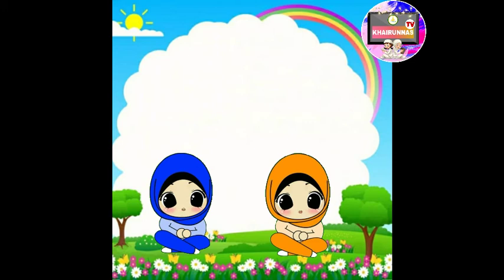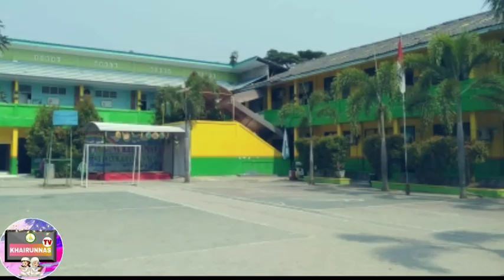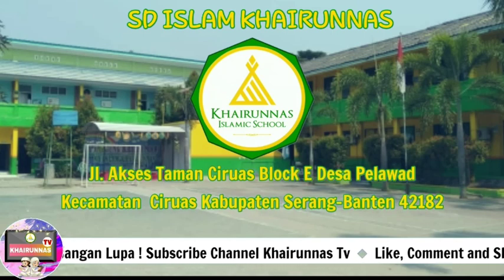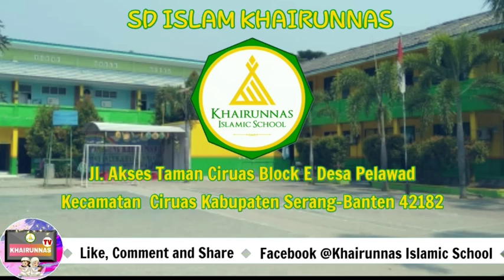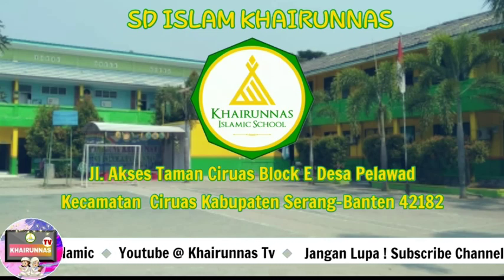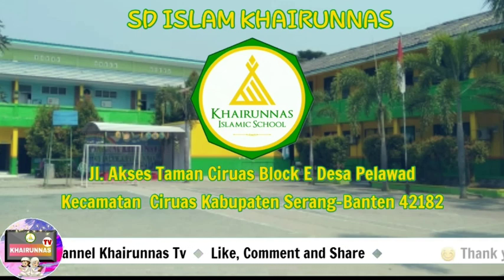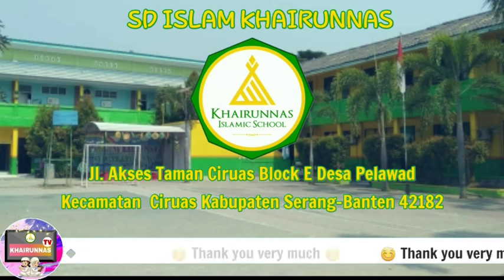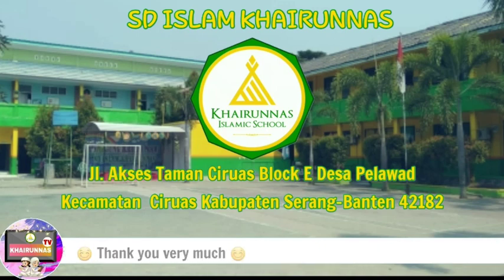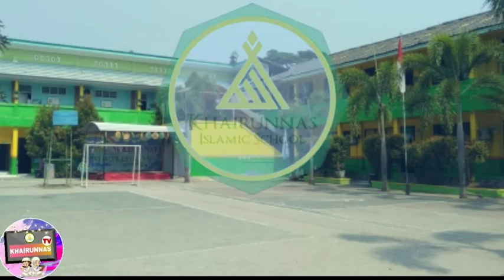Terima kasih. Thank you for watching. Kita akhiri dengan mengucapkan Alhamdulillah hirrobil alamin. Wassalamualaikum warahmatullahi wabarakatuh. Terima kasih.